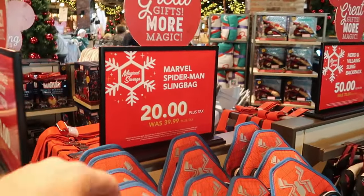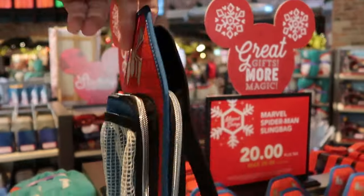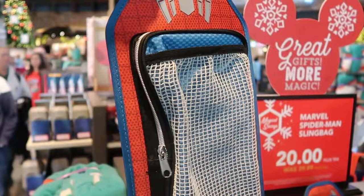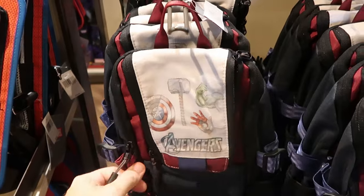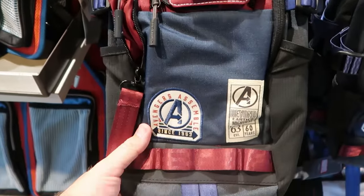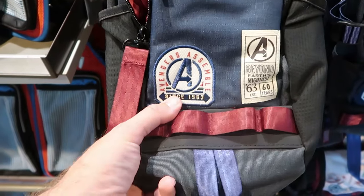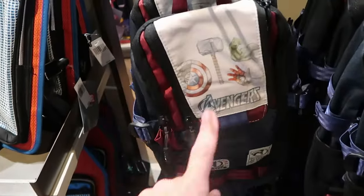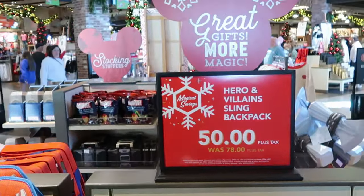They have some Marvel Spider-Man sling bags — haven't seen these before. You have a little rubberized patch of Spider-Man; it's a nice size bag for the parks with a zipper compartment on the front and the back — $20 marked down from $40. There's also yet another sling bag on sale from the Avengers. Look at all the different patches — you have Avengers Assemble established 1963, Beyond Earth's Mightiest, and the Avengers with all the characters on the top. Really nice — $50 marked down from $78.